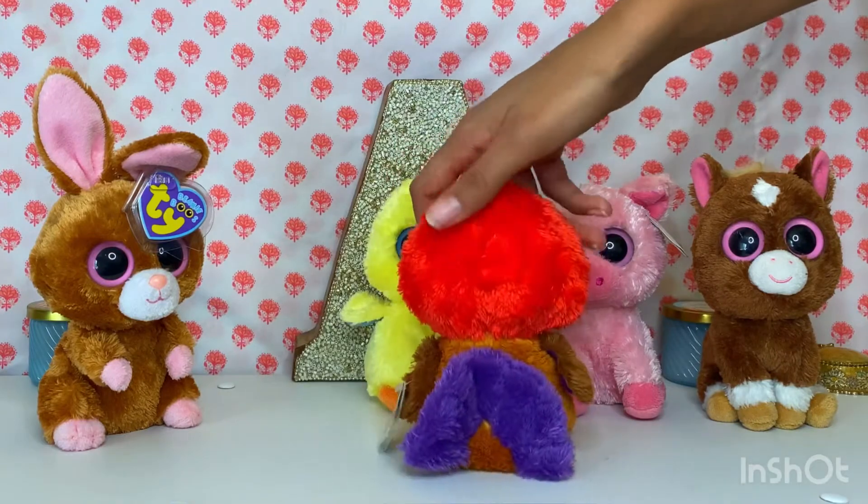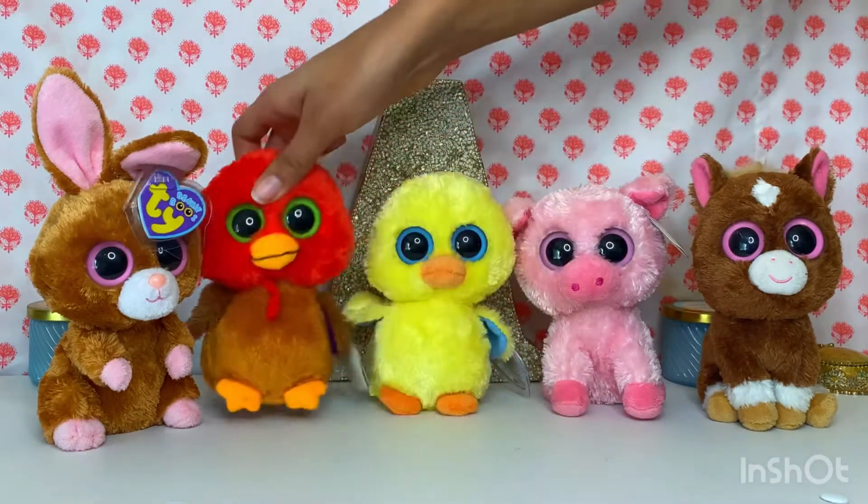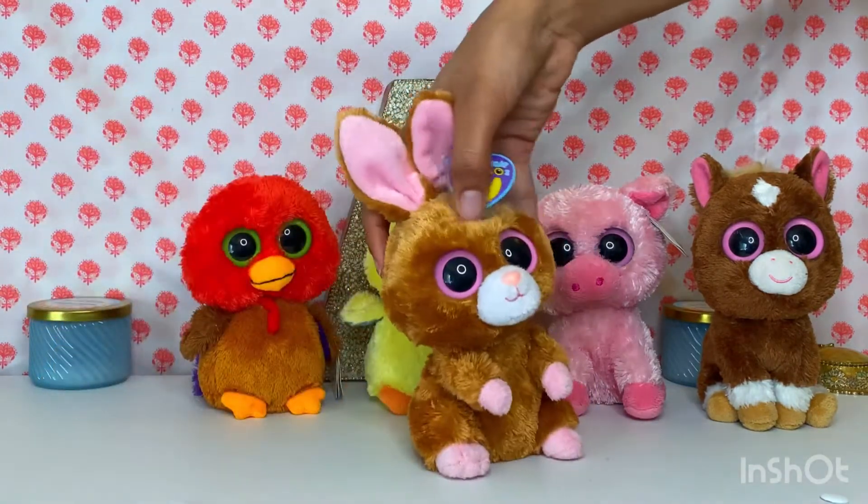Thankful with a purple tail, which is quite interesting. And Hobson, which is just an adorable bunny.